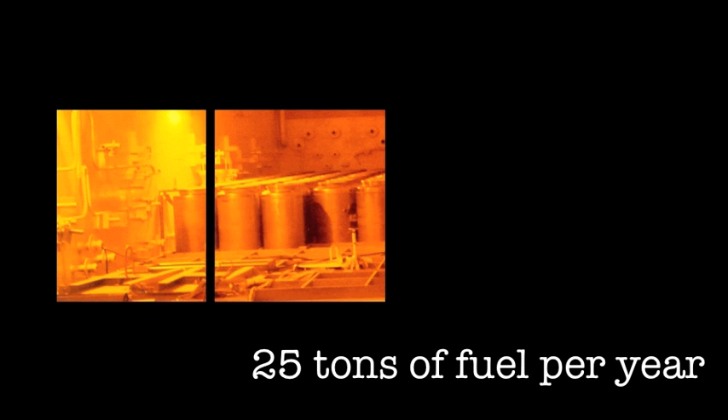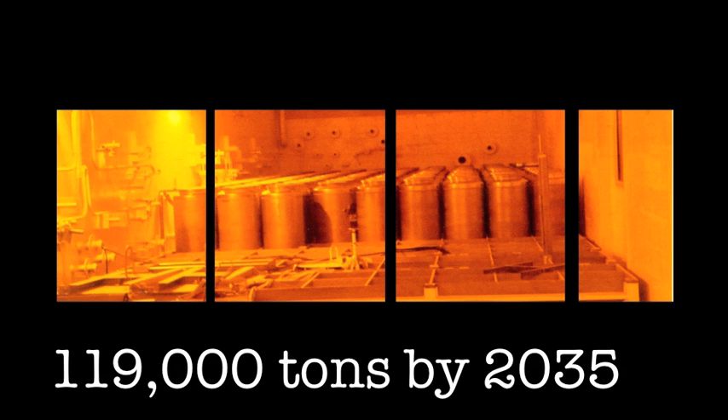Each year, an average nuclear reactor produces around 25 tons of this used fuel. By the year 2035, it is estimated that the U.S. will have over 119,000 tons of this highly radioactive material. High-level waste accounts for only 3% of the volume of all radioactive waste, but it represents 95% of all the radioactivity.